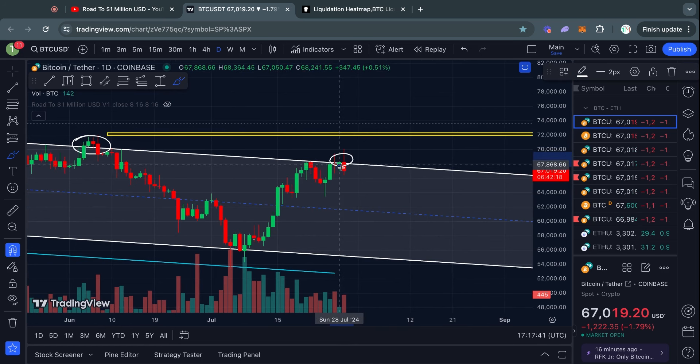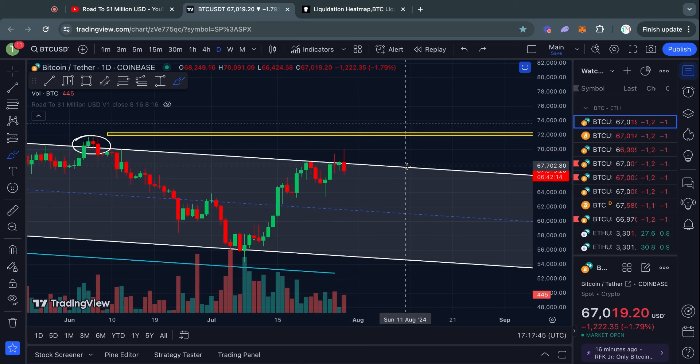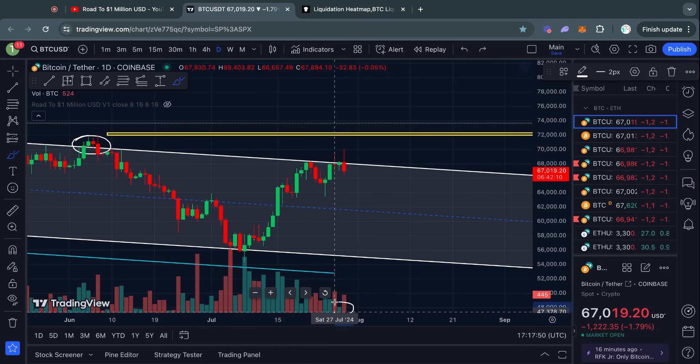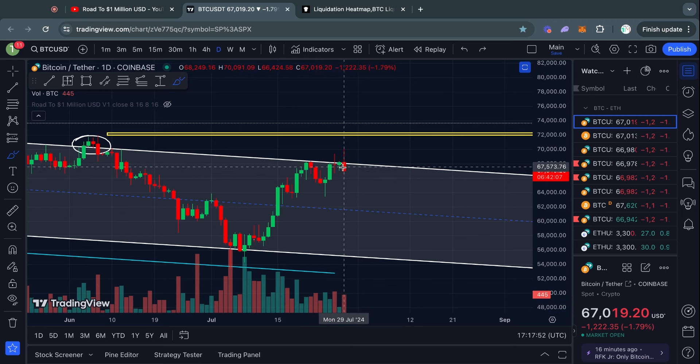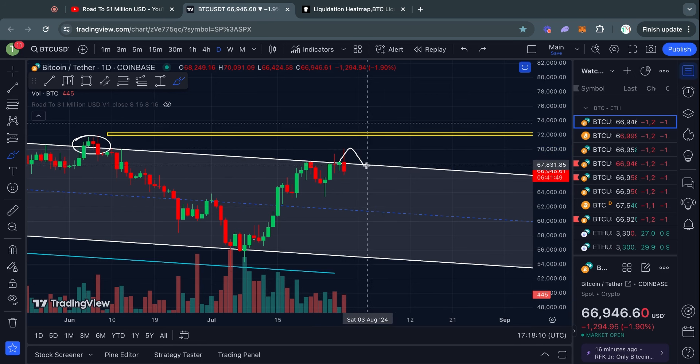First is getting a confirmed daily candle close above this descending line of resistance. Second is seeing a spike in volume — which in this case we did not see. We got the daily candle close on top of the line but with very low volume, which was making me suspicious. Third, if we do get a breakout, we want to see a retest back down to that same trend line followed by a bounce. The fewer confirmation signals you have, the more risk you are taking on.